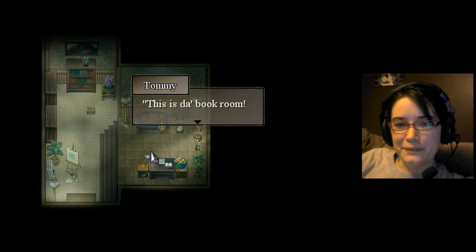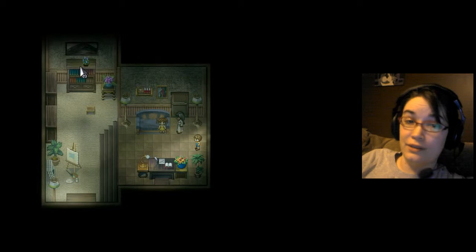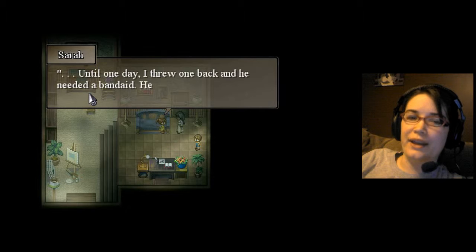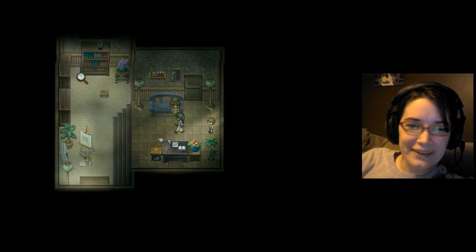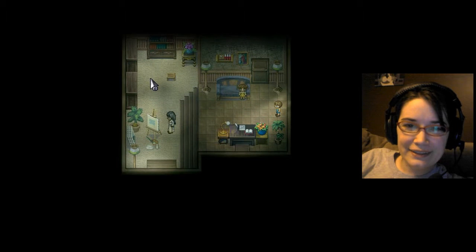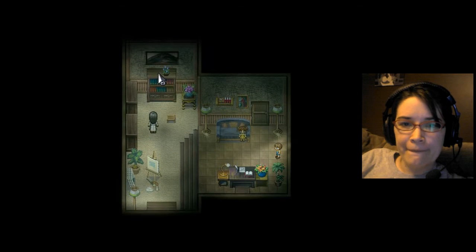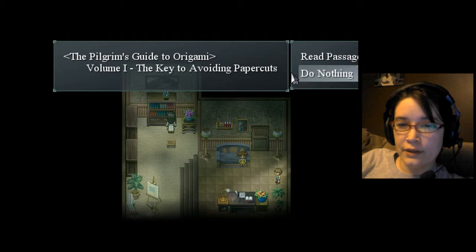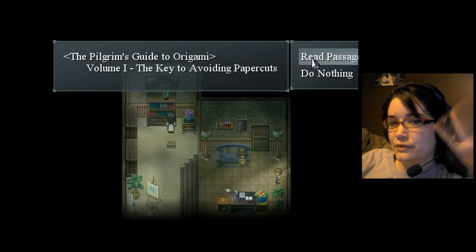This is the book room! The key to the funny room is in the thickest book on the upper shelf. Tommy used to throw books at me and call it a book fight, until one day I threw one back and he needed a band-aid. Hee-hee. Okay, so there are paintings there. Let's look up here. The Pilgrim's Guide to Origami, Volume 1. The Key to Avoiding Paper Cuts — is it in this one, since it says 'the key to avoiding paper cuts'? I'm looking for a key.